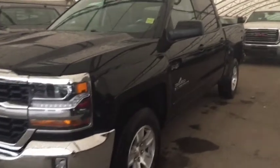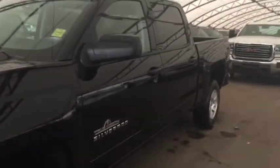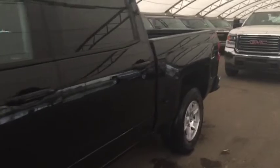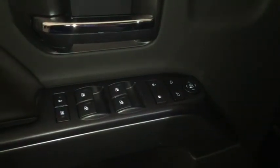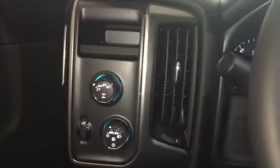Welcome to Davis Chevrolet. This is the 2018 Chevrolet Silverado True North Edition in the color black. Some features include power windows, color locks, power mirrors, and automatic headlights.